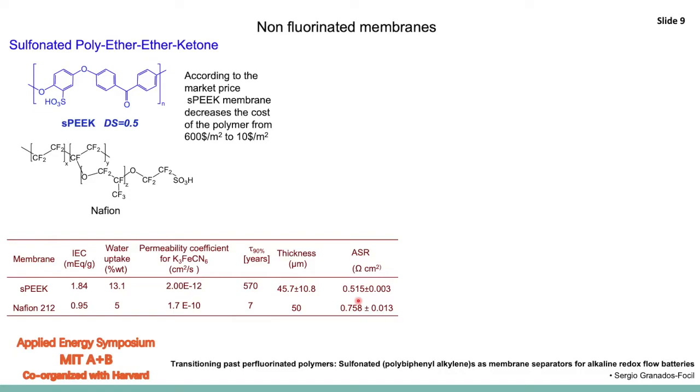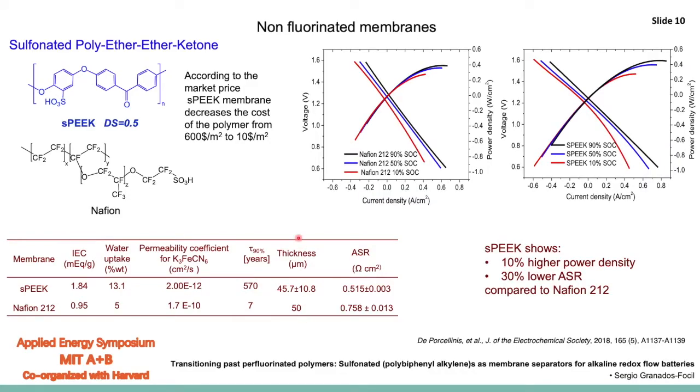A quick calculation allows you to predict that because the crossover is so much smaller, you could potentially retain your overall charge or capacity for a much longer period of time compared to what you could retain with a Nafion membrane. For two membranes of comparable thickness, SPEEK also exhibits lower area specific resistance, which means better battery efficiency overall. Looking at polarization curves for cells constructed under exactly the same conditions where only the membrane was changed, SPEEK exhibits higher power density and lower area specific resistance.